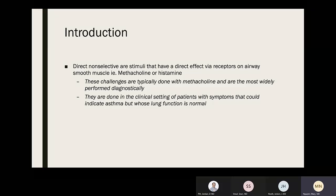Direct non-selective stimuli have a direct effect via receptors on airway smooth muscle — such as methacholine or histamine. These challenges are typically done with methacholine, not histamine, and are the most widely performed diagnostically. They are done in clinical settings for patients with symptoms suggesting asthma but who have normal spirometry.